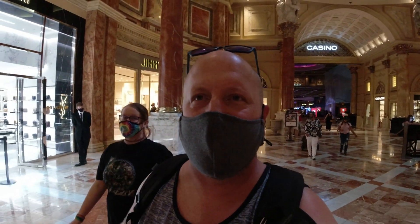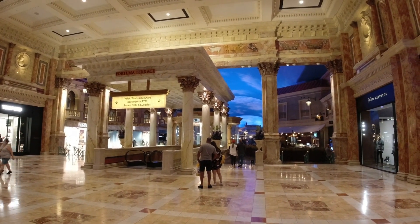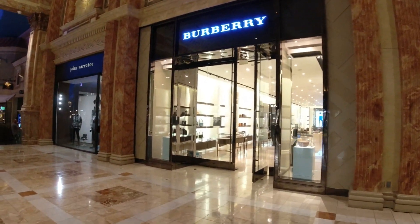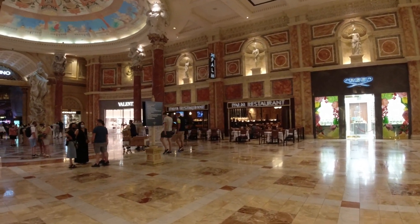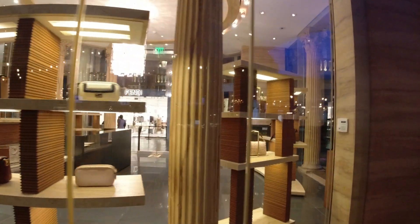Caesars is just amazingly beautiful. The best part about this area is ahead - the colored, painted, beautiful blue sky canopy above you. It makes you feel like you're outdoors. It's mind-blowing how incredible it looks. Burberry, Johnny Varvatos, Tom Ford - I don't know any of these. There's Palm Restaurant. I feel like I'm in Hollywood Boulevard in Pretty Woman with all these high-end shops.